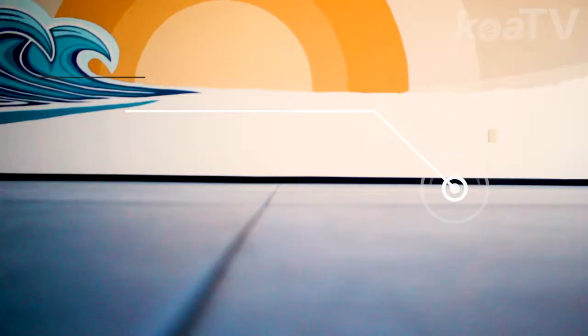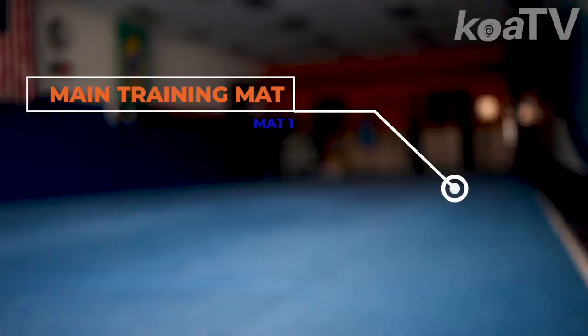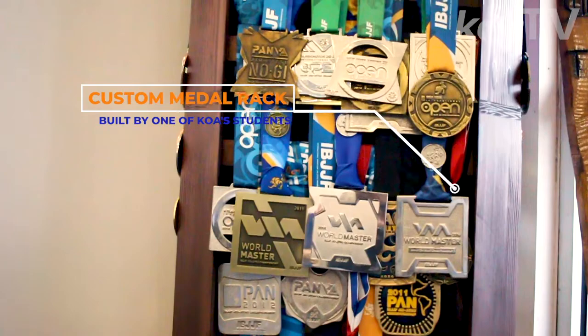When you first come into school, you walk right into our front desk area and you can see the main training space and our custom metal rack that one of the students made — Ryan Hill. We were sitting around talking one day about what would be a neat way to display the medals in the school, and we came up with an idea and he thought he could build it. It's kind of one of our centerpieces that I really like a lot in the training space.